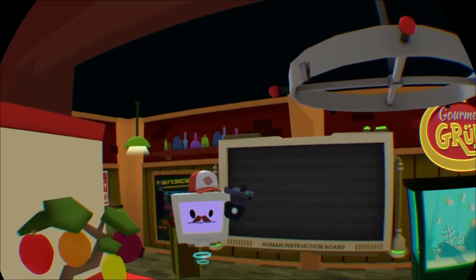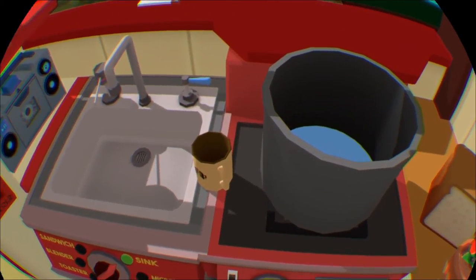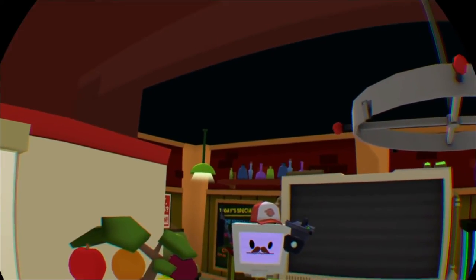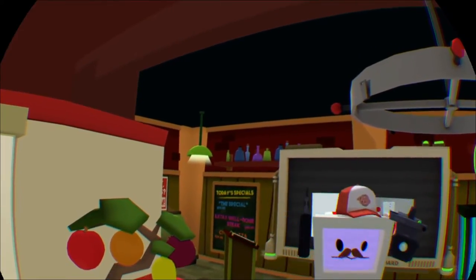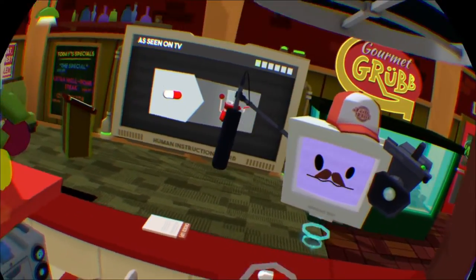Hey human, I'm TV bot. We're doing a show on how these organic nutrient packs are made. I just need to record some footage of you going through the various steps. First step is to blend up this protein pill — let's get a shot of you doing that.